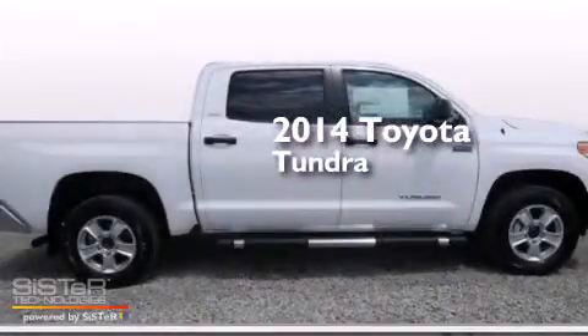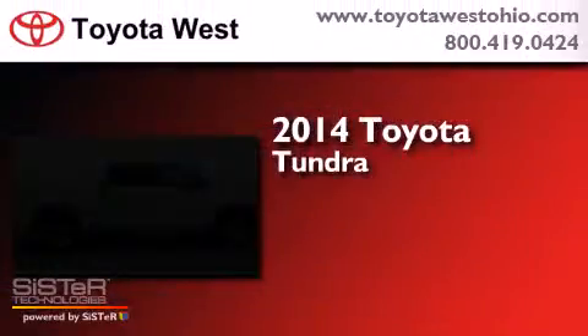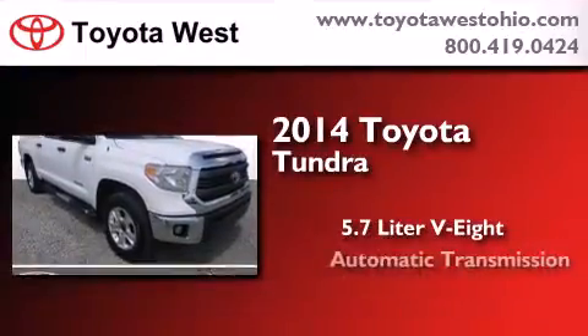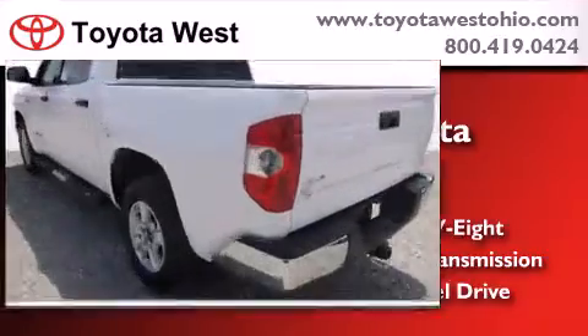This is a brand new 2014 Toyota Tundra. It has a 5.7 liter 8-cylinder engine, an automatic transmission, and the added capability of 4-wheel drive.